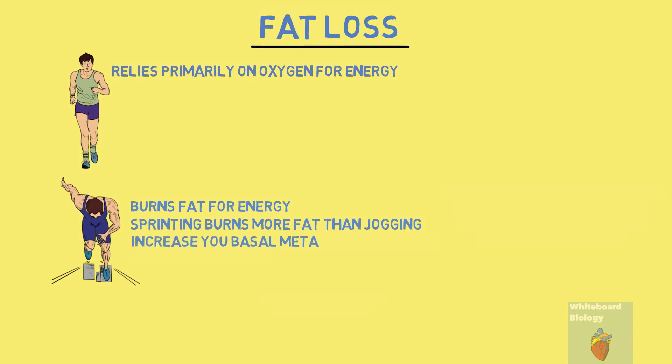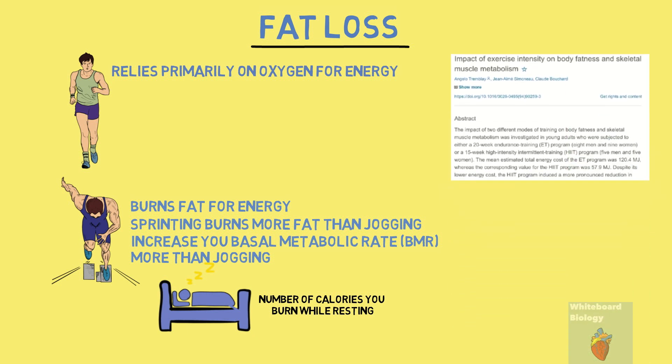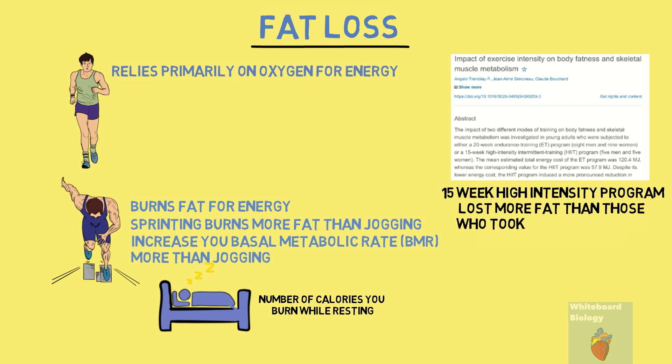Moreover, sprinting has been found to increase your basal metabolic rate throughout the rest of the day more than jogging. Your basal metabolic rate is the amount of energy you need for your body to function while at rest. This means that sprinting continues to burn fat in your body even while resting. In fact, a study in 1994 found that men and women who took part in a 15-week high intensity program lost more fat than those who took part in a 20-week endurance program.